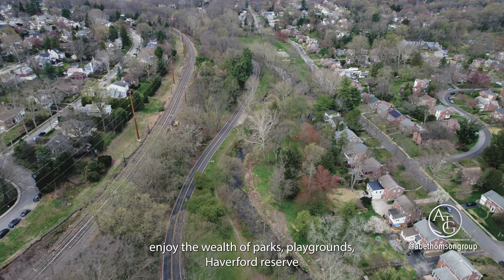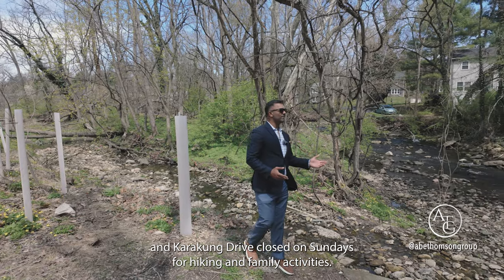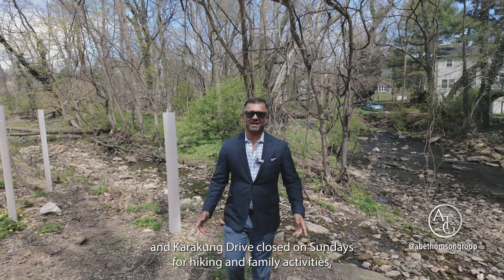Enjoy the wealth of parks, playgrounds, Haverford Reserve, and Karakung Drive, closed on Sundays for hiking and family activities.